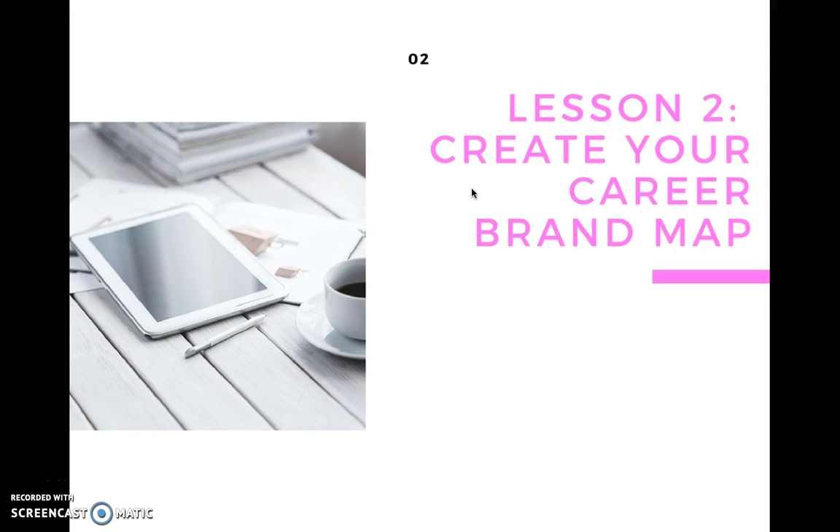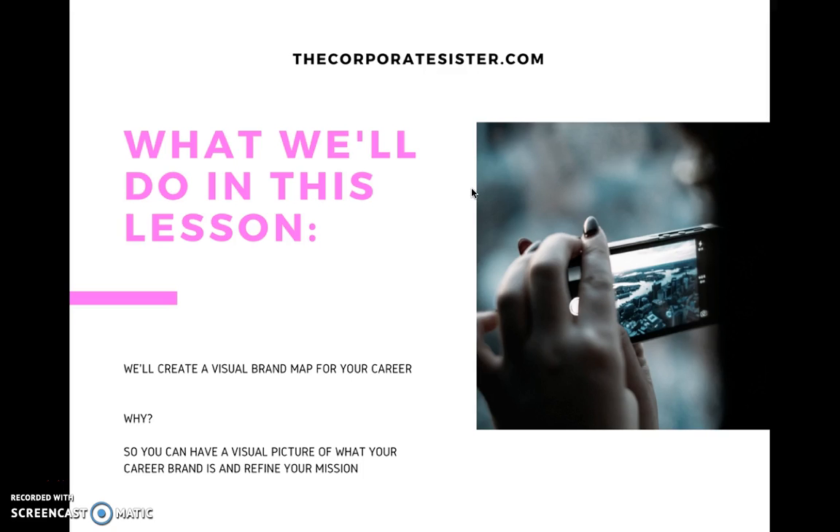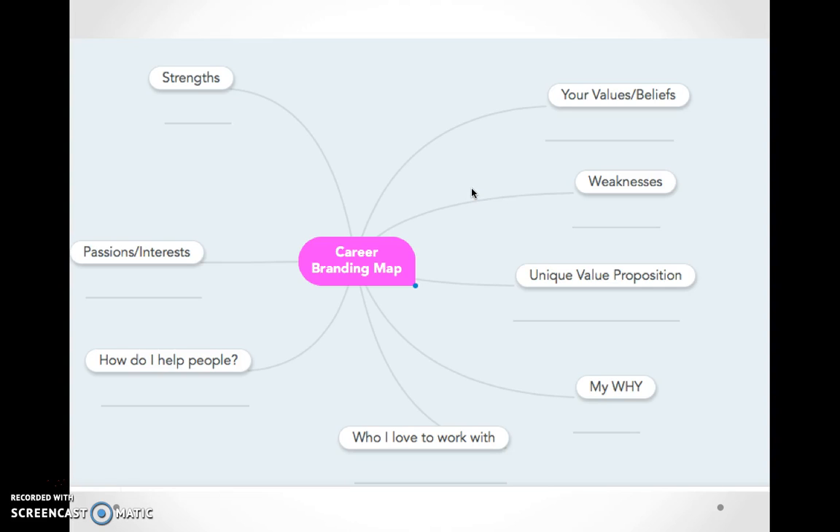What we'll do in this lesson is create a visual brand map for your career. You know what they say — a picture is worth a thousand words — and sometimes you really need to come down to visual representations of the things in your mind to really understand them better, put them in better context, and refine the concepts embedded in them. This gives you a more refined visual picture of what your career brand is and helps refine your own mission.